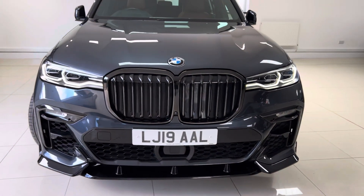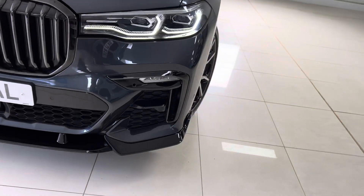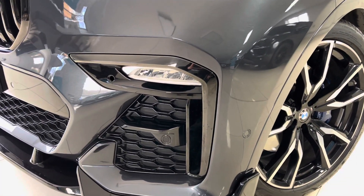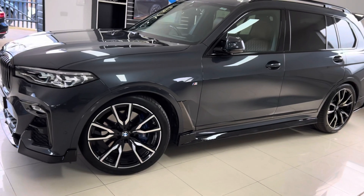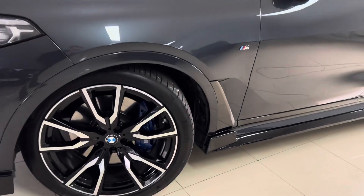You can also see that lovely gloss black front splitter, which ties in very nicely with the subtle shadow chrome effect front air breathers and the aforementioned grille. The car comes with the original BMW 22-inch X-Bike alloy wheels, again in the original colorway.